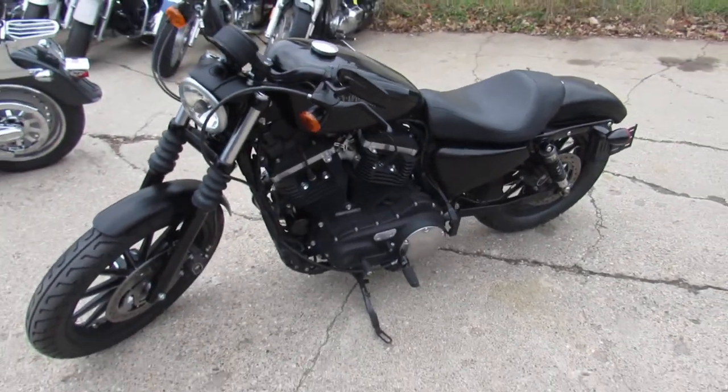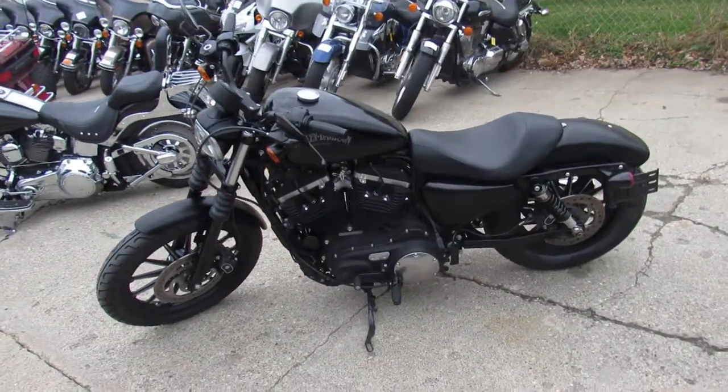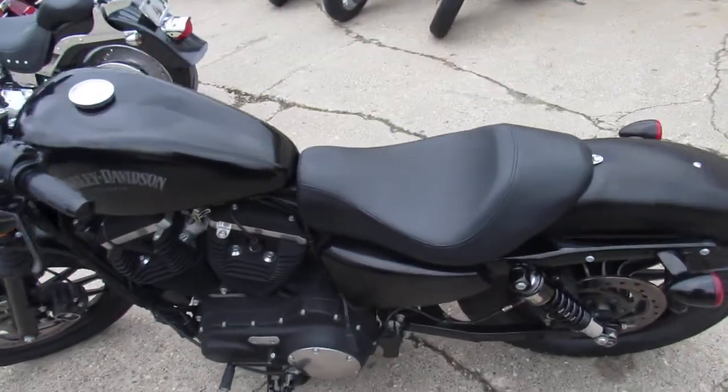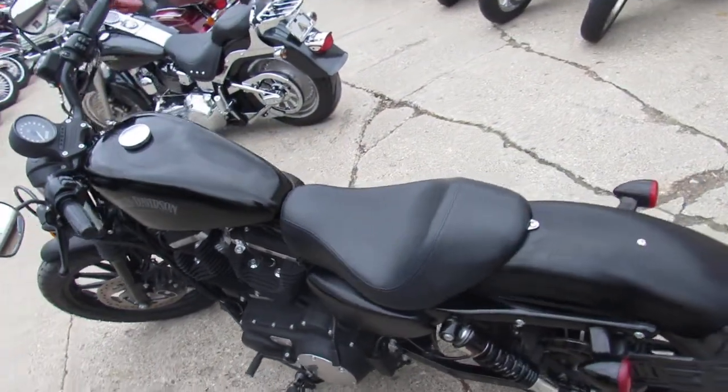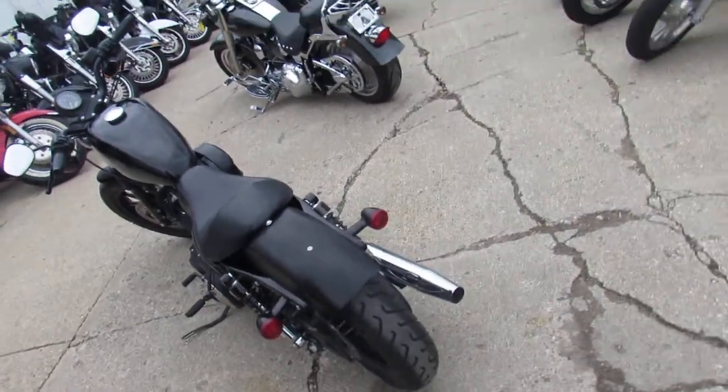Today I'm going to show you this used Harley Sportster 883 Iron for sale, only $64.99. This 2015 Harley Davidson Iron is all stock with no modifications — runs strong, needs nothing. Hit the streets on this hot rod, guys. Only $64.99.